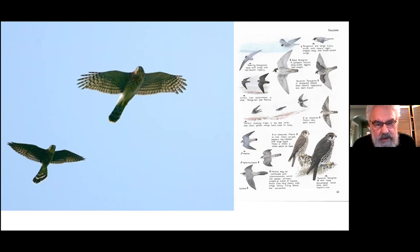Here we have a Merlin falcon chasing a Cooper's Hawk, giving you a good idea of the size difference. The Merlin is the smallest falcon in this part of the world — robin-sized. On the right are silhouettes and drawings from a European field guide showing the Peregrine Falcon's very swept-back wings and body shape built for speed. Below that is a Sparrowhawk and a Merlin — the Merlin is also very swept-back.